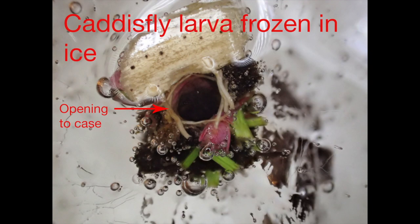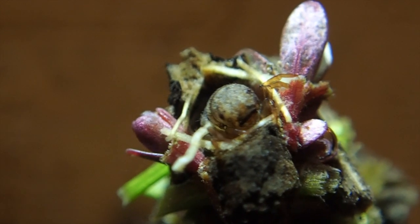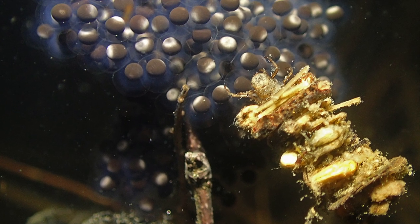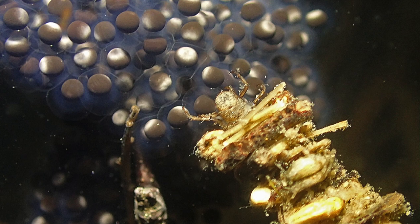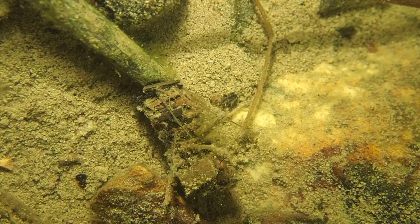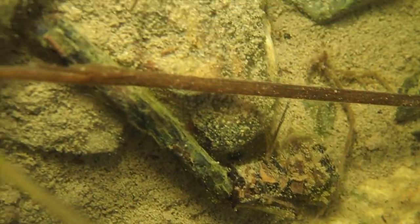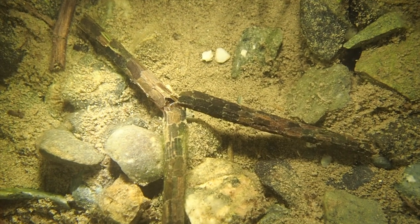Remarkably, some caddisfly larvae can survive being frozen in ice, as with this larva I found and slowly thawed. First you see a photo of the larva still embedded in ice, followed by a clip of the thawed larva. I like to think it's waving with gratitude at being freed from its frozen confines. In addition to foraging on the bottom for food, caddisfly larvae can be aggressive predators, and can be seen here preying upon wood frog eggs — just one of the many reasons I'm glad I'm not a frog living in a pond — and even on other caddisfly larvae. In the first clip, a limnephalid larvae has grabbed onto the end of a Phrygoneidae larvae's tube house. In the second clip, three Phrygoneidae larvae are wrestling together. I can't be sure what they're doing, but it doesn't look like a reunion of long lost friends.